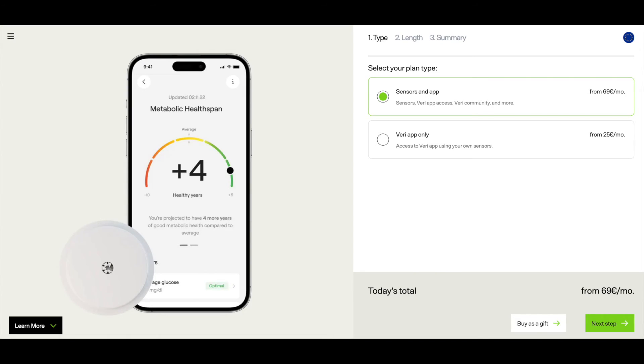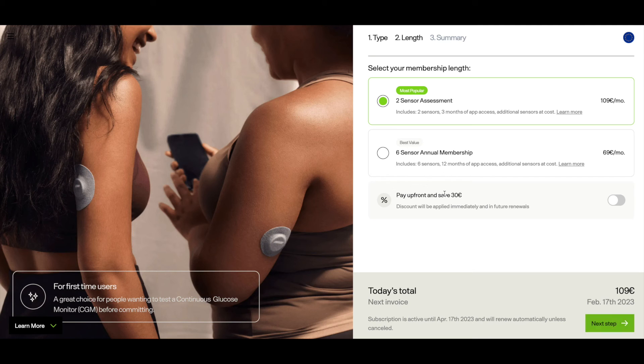When getting Veri, you have different options. You can get a membership that includes sensors and app access, or get app access only if you already have sensors. One sensor is good for 14 days, so a 12-month membership with six sensors means you can monitor your blood sugar for 12 weeks in total. You can pay monthly or pay everything upfront and save 120 euros. If you're interested and live in an eligible area, you'll find my affiliate link in the description. Stay tuned because I'll share my experience and observations in the next video — what spiked my blood sugar the most, which hacks worked best to blunt the spikes, and what I did differently while wearing my second sensor.